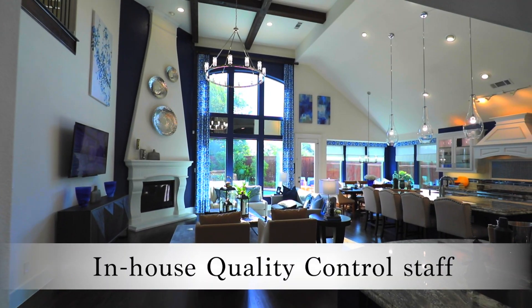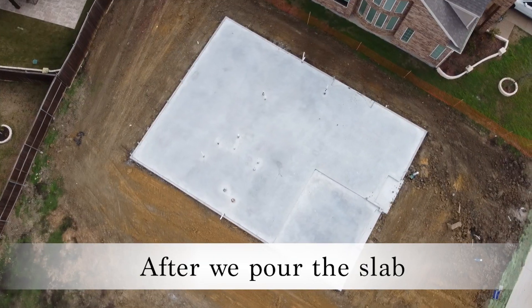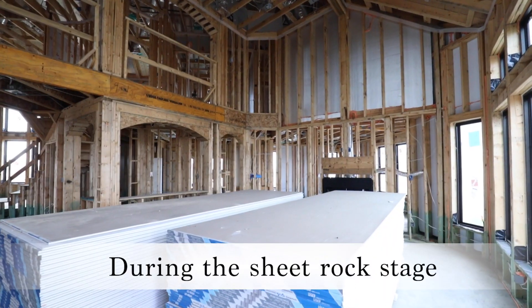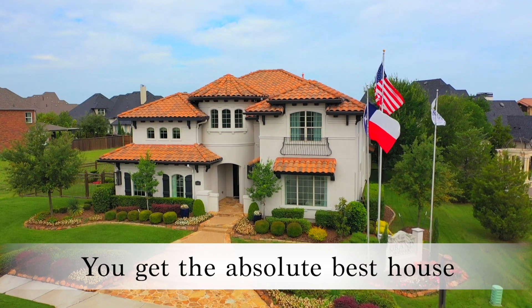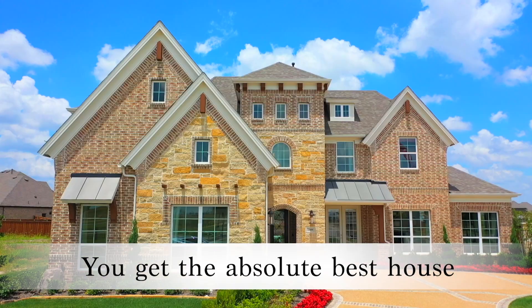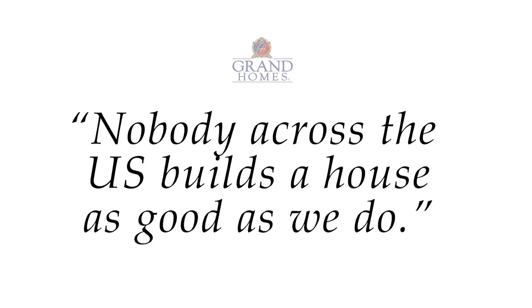Our in-house QC staff inspects the house before we pour the slab, after we pour the slab, during the framing stage, and during the sheetrock stage. Our warranty team does multiple inspections before closing, so at closing you get the absolute best house from an aesthetic perspective, a functional perspective, and a comfort perspective. Nobody across the U.S. builds a house as good as we do.